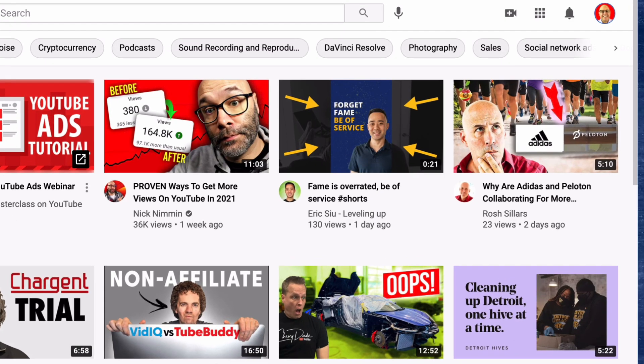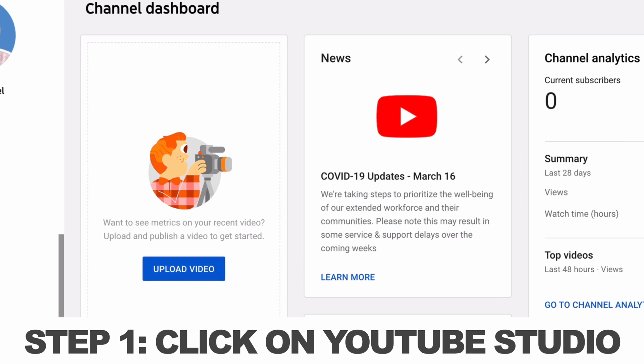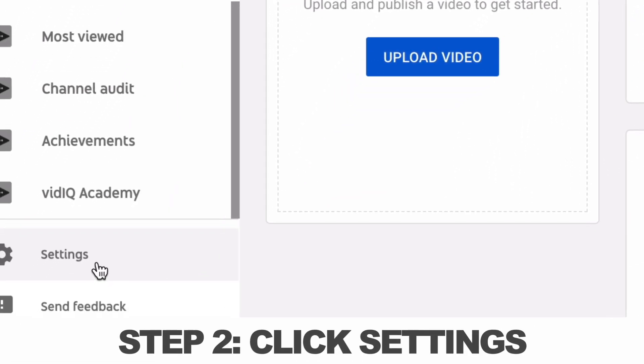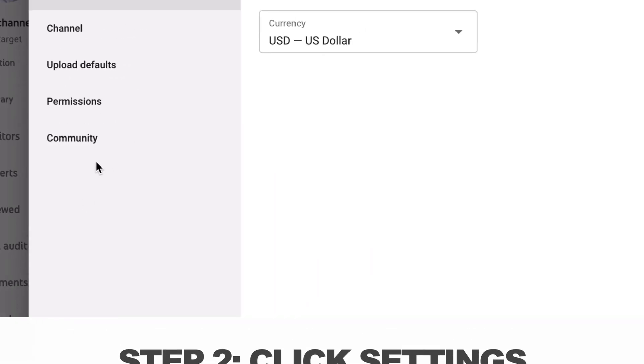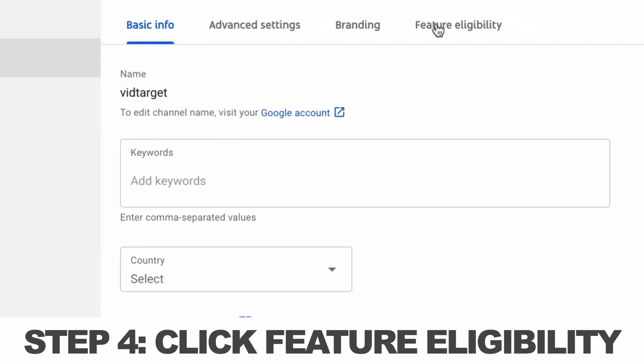Here are the steps. Step one, click on YouTube Studio — this takes you to your dashboard. Step two, click on settings. Step three, click on channel. Step four, click on feature eligibility.